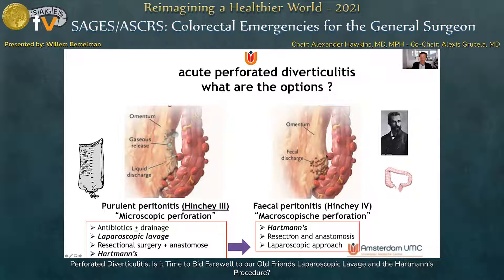In fecal peritonitis, where there is still an open communication between the bowel and the peritoneal cavity, the Hartmann's procedure is an option, resection and anastomosis is an option, and of course there's always the debate whether we can do laparoscopic surgery in the emergency setting.